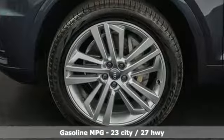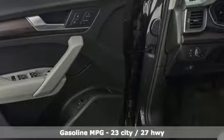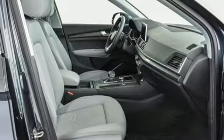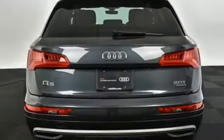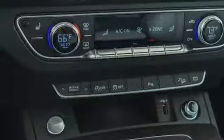Auto shift manual transmission, gas pressurized shocks, streaming audio, power heated mirrors, front heated leather bucket seats, auto dimming rear view mirror, external memory control doors and push button start proximity key, dual zone climate control, front and rear parking sensors and turbo inline four cylinder engine.